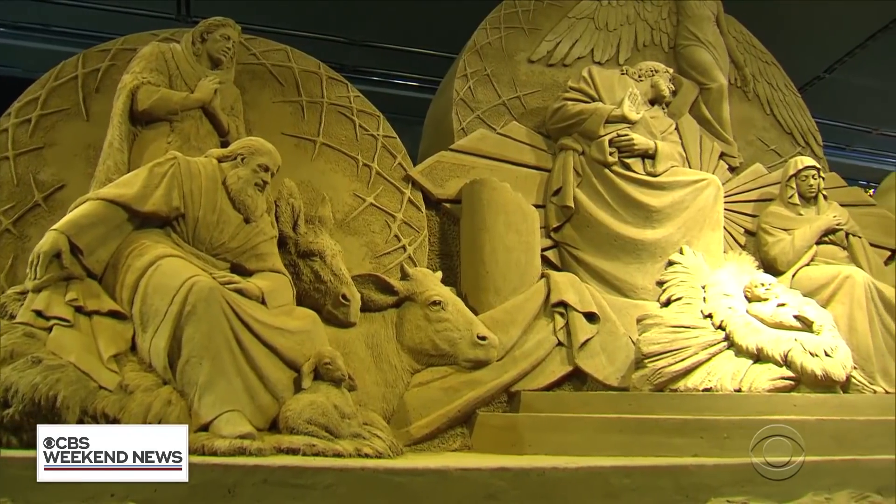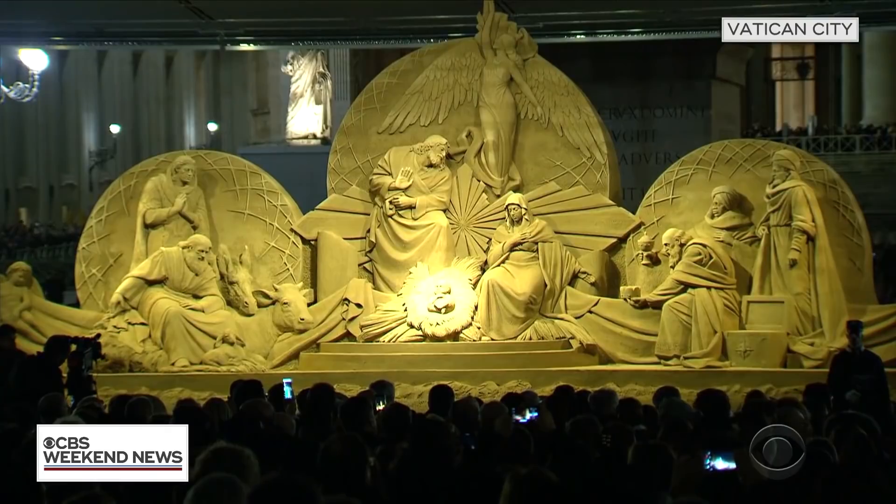Seth Doan, CBS News, Vatican City. Breathtaking work of art. That's the CBS Weekend News for this Sunday. Later on CBS, 60 Minutes. For more news any time, go to CBSN at CBSNews.com or download the CBS News app. I'm Ilen Kihano in New York. Thank you for joining us, and good night.